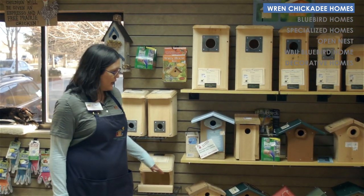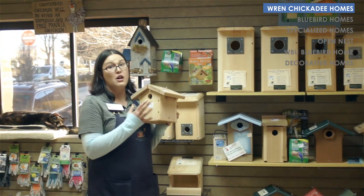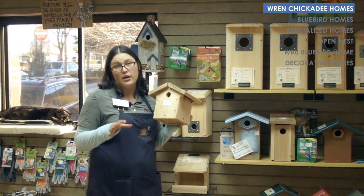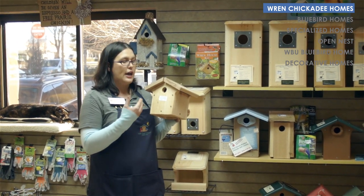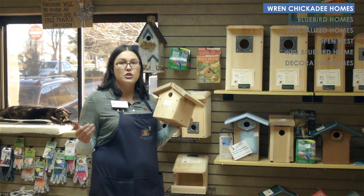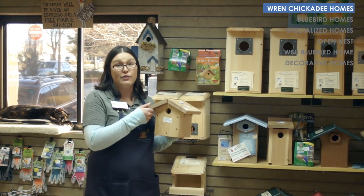We have a lot of wren and chickadee houses. These houses are smaller cavities with a smaller entry hole, generally about one and a quarter inch. This will allow your smaller wrens and chickadees to get in the box, but it will exclude your larger sparrows, swallows, and other birds that might take over the box.